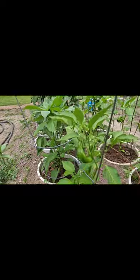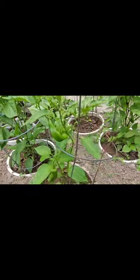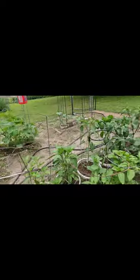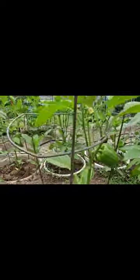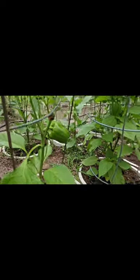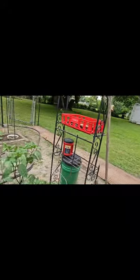Here's more peppers — those are Anaheims. Let's see what we've got here. That's going to be a red pepper there, and I don't see anything on these guys yet. They're stuck — come on.